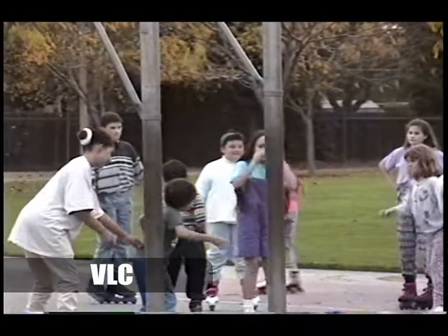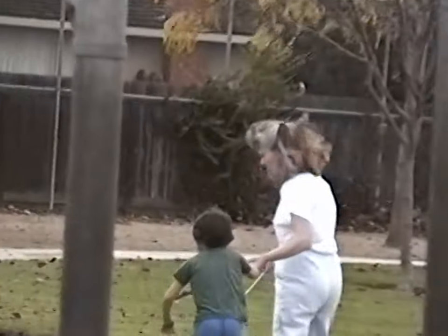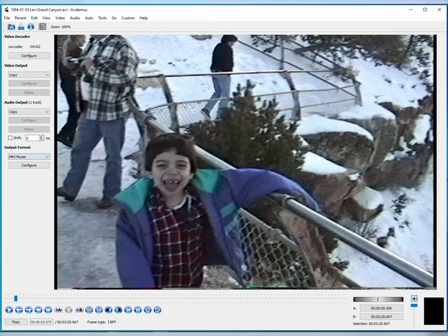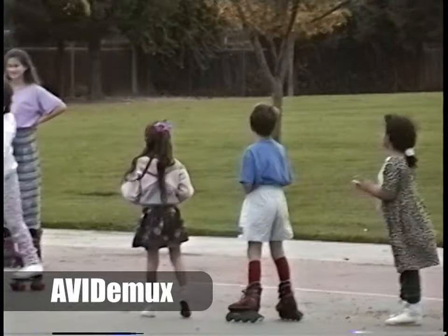I tried rendering through VLC a dozen times with different settings but eventually gave up. AVI Demux has a special superpower that none of the other softwares have — you can cut slices out of the video without needing to encode those clips, which is very handy when pulling footage off old Hi8 tapes. However, when you de-interlace you do have to re-encode. I was surprised at how annoying this software is to use. It has tons of capabilities, but a lot of them are hidden behind presets, and when you encode the video your settings sometimes just don't apply.